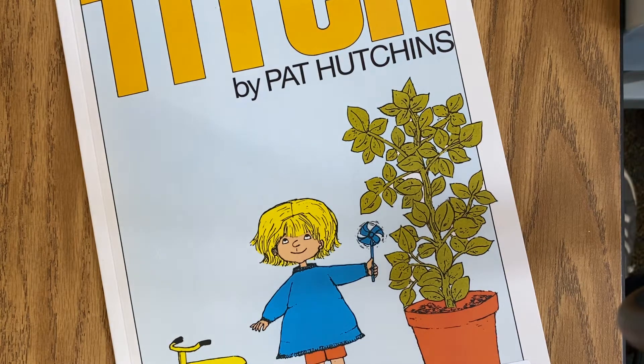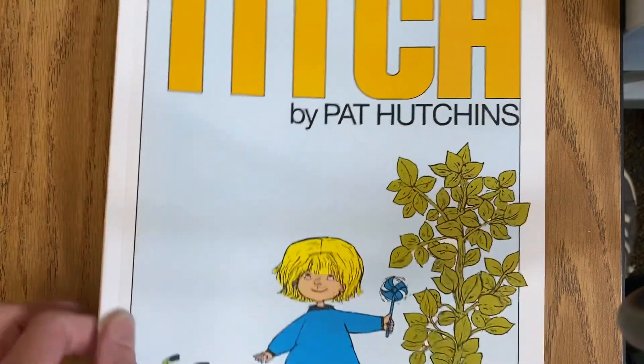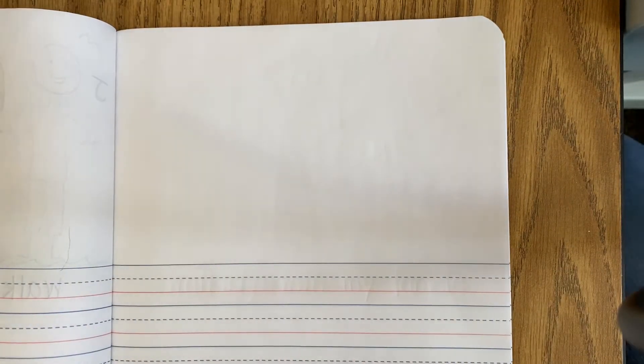After we read the story, we spent some time working on a story about our family. We're going to do the same thing today. So I have my writing journal out and I am ready for a new clean page. But before I can get started, I have to think about what are some things that I like to do with my family.